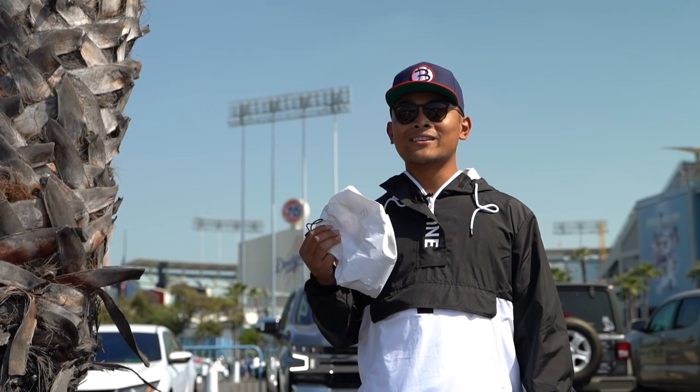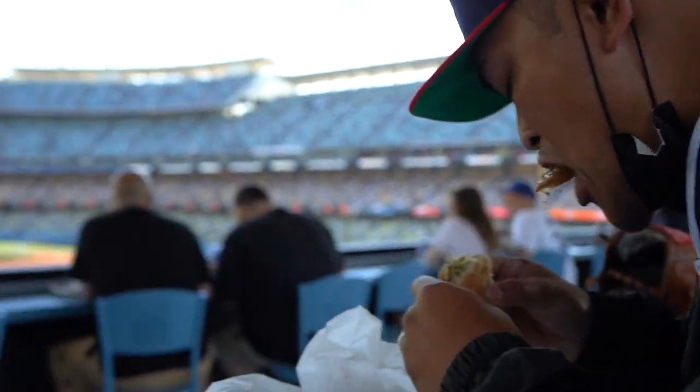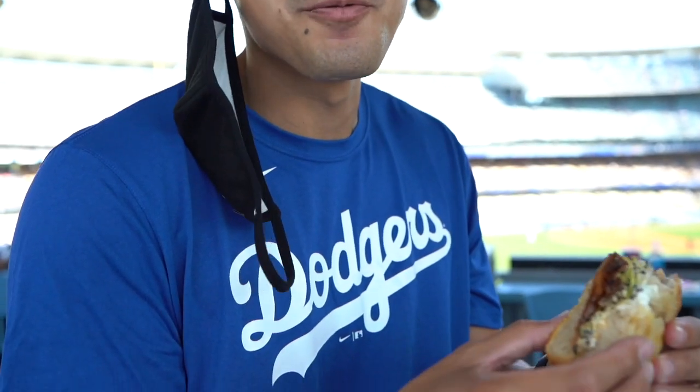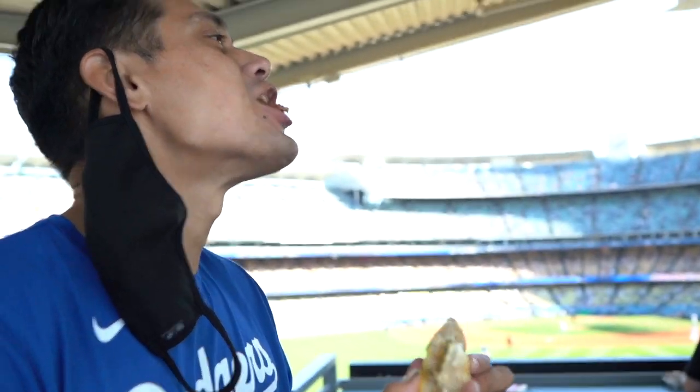Did you know that you could bring food into Dodger Stadium? Cheers! You brought that food in? You did — thank you.